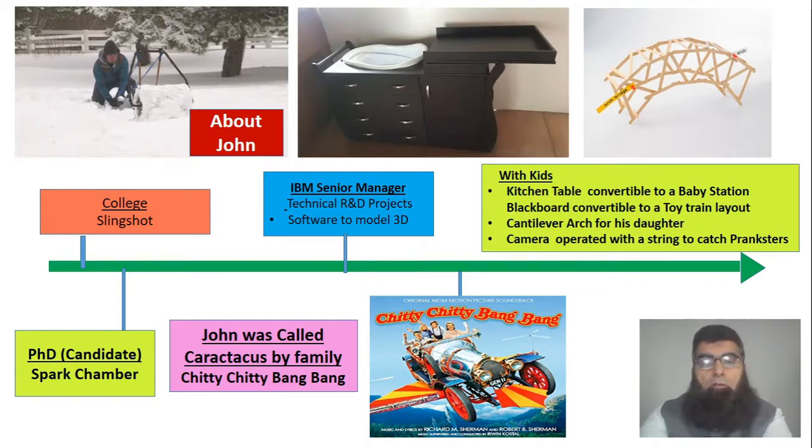Due to his inventive nature, the whole family calls him Caractacus. Caractacus is a character famous in the kids' movie from the 1970s, Chitty Chitty Bang Bang — an interesting movie featuring a flying car that can also float on water and be used on streets, so three in one. Like the inventor in that movie, John does experiments with his kids, and out of those experiments they find new things.